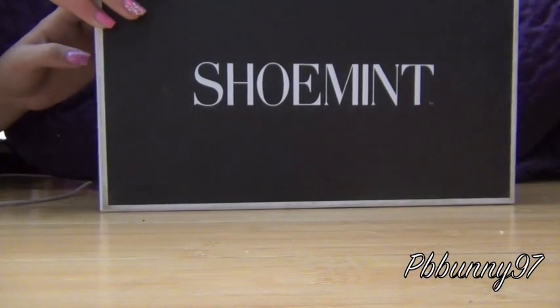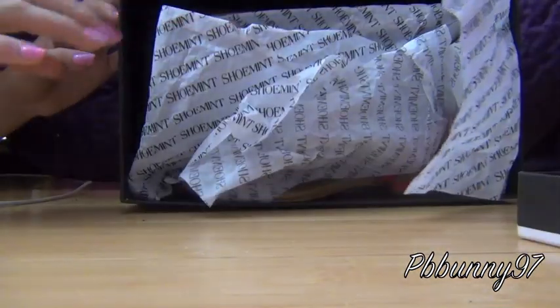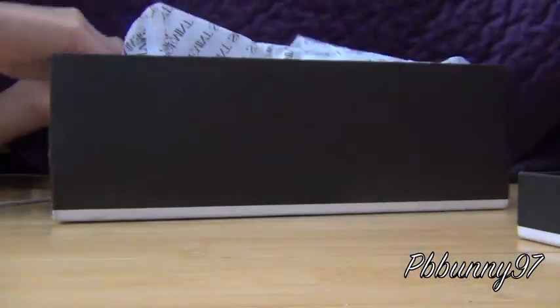Each pair of shoes comes individually wrapped and put in the ShoeMint box, and the wrapping paper is super cute. It's ShoeMint branded, white and black, which I think is really classy.